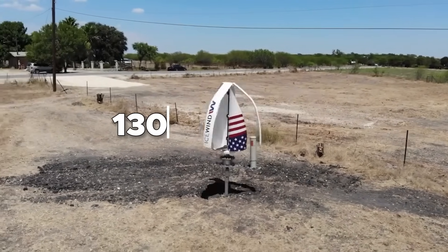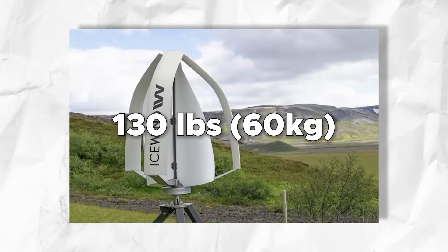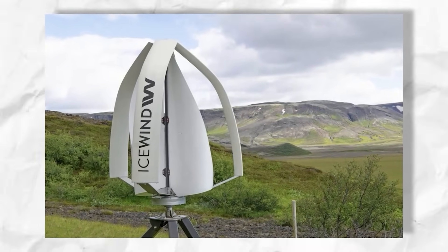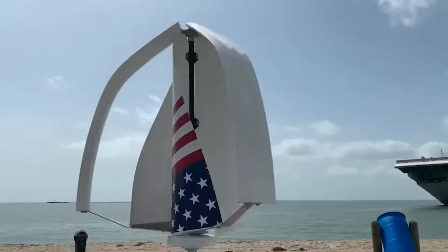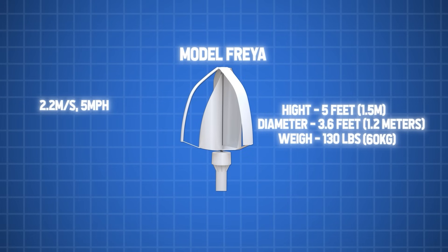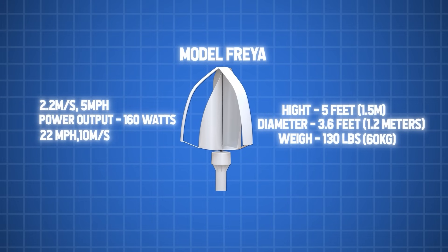The Freya weighs about 130 pounds. Based on the Savonius rotors, its inner blades allow it to start at lower wind speeds of only 2.2 meters per second (5 miles per hour). It attains a rated power output of 160 watts at a wind speed of 22 miles per hour, whereas at higher wind speeds it delivers up to 600 watts of energy.